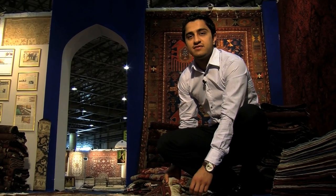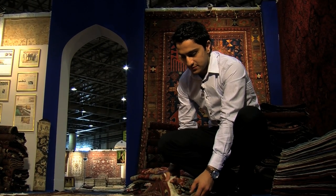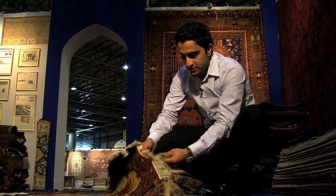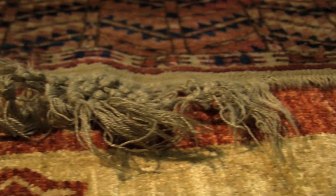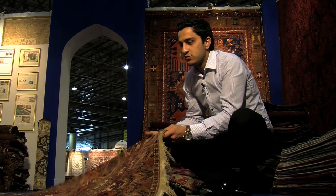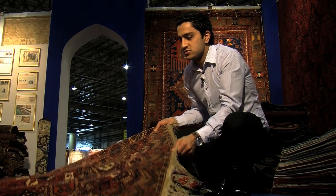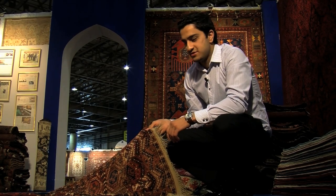The most distinguishing factor between an old carpet and a new carpet is by looking at the tassels. On an old carpet such as this one, you'll see that they're worn out and a lot older, whereas a new one would be fairly new, white in color, and less used. A lot of people actually smell the carpet to see what generation the wool came from and how it's been used, but of course you'd have to be an expert to do that.